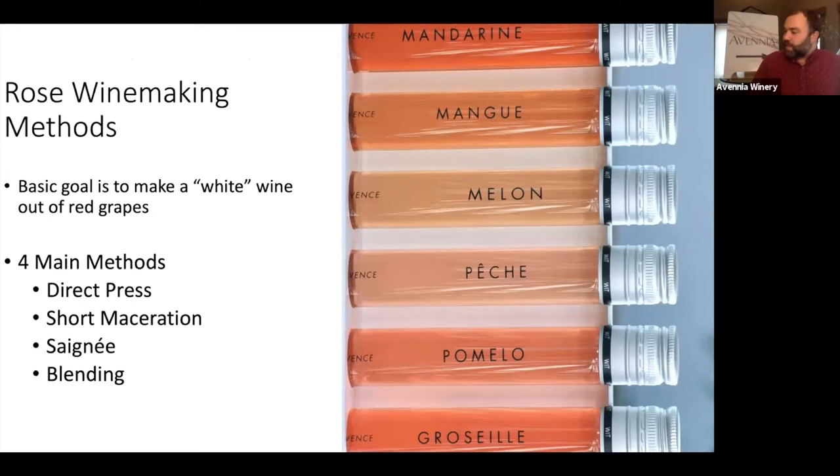So how is rosé made? The basic idea is that you're trying to make a white-style wine from red grapes — as opposed to orange wine, which is making a red wine style from white grapes. The whole idea is to get a fresh, light-colored wine from red grapes. There are four main methods: direct press, short maceration, saignée, and blending. The first three are all connected but distinct.